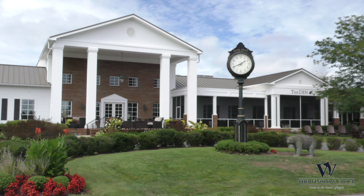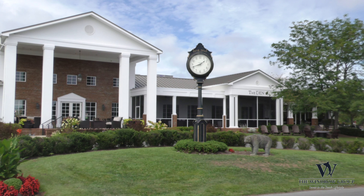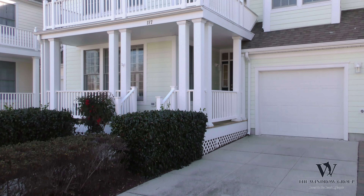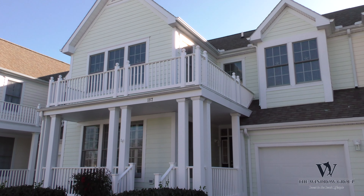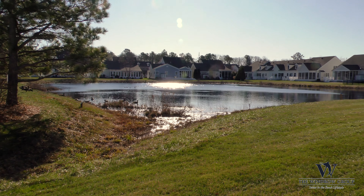Hi, welcome! This is Colleen Windrow and I'm Sarah Schumacher at the Windrow Group Keller Williams. We're here today to talk about our brand new listing in the Village at Bear Trap Dunes, one of our all-time favorite communities. 187 Willow Oak Avenue — this townhome is located directly on the pond with water views. It's actually beautiful, with great sunsets and even some great sunrises.